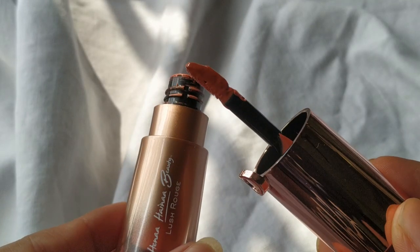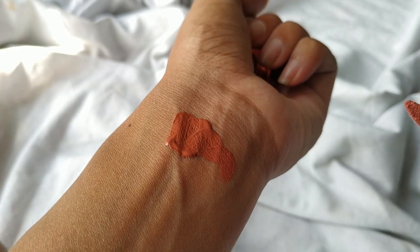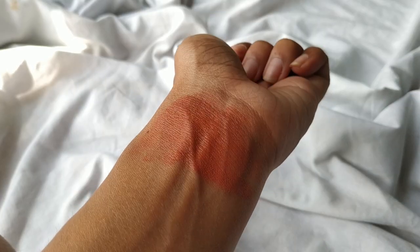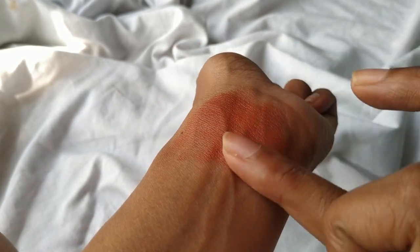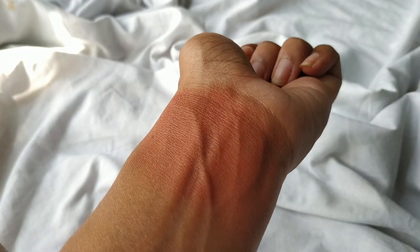The next blush is also a recent purchase — this is the Henna Beauty Lush Robe in the shade Russet. This shade is the perfect blush I always want in my collection, and the formula is spectacular. It's not way too hydrating, not way too glowy or dewy, and it's going to suit every single skin tone. It is a liquid blush but it looks so good on the skin.